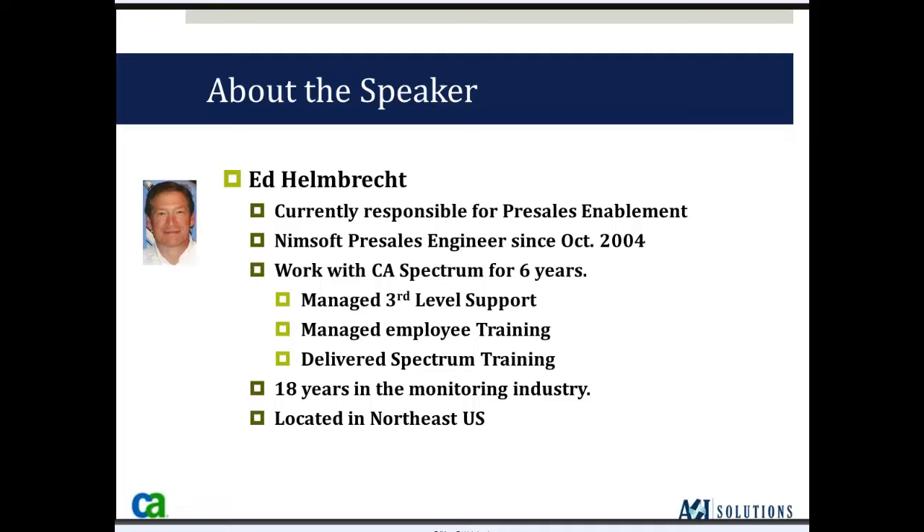I'm getting an echo in my background — everybody should be muted. From a background perspective, I've been with NIMSOFT for just under nine years in a pre-sales role, training, and post-sales. I also worked with the CA Spectrum product for just under nine years, managed the training department there, and managed third-level support — a lot of background in the monitoring industry.